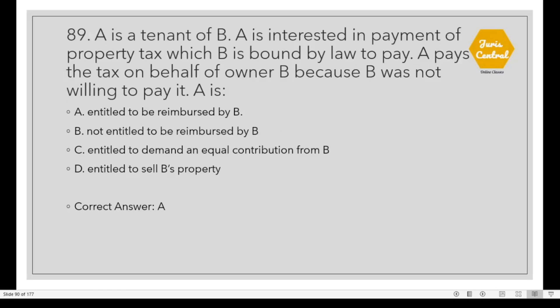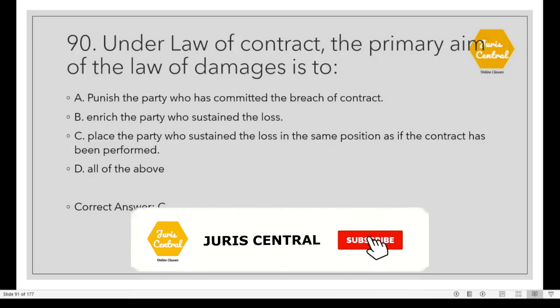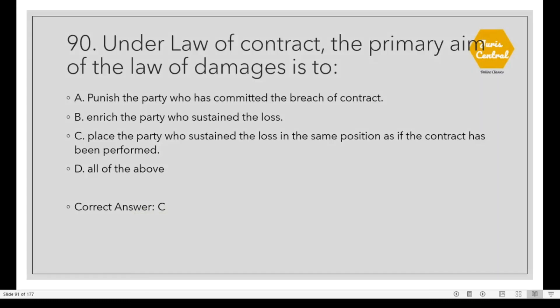Question 89: A is a tenant of B. A is interested in payment of property tax which B is bound by law to pay. A pays the tax on behalf of owner B because B was not willing to pay it. A is Option A: Entitled to be reimbursed by B. Question 90: Under the Law of Contract, the primary aim of the law of damages is Option C: To place the party who sustained the loss in the same position as if the contract had been performed.